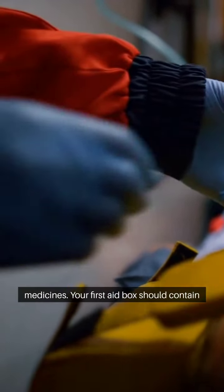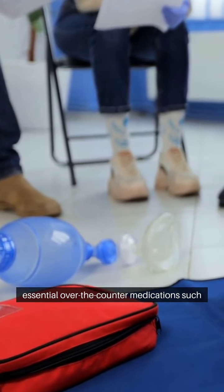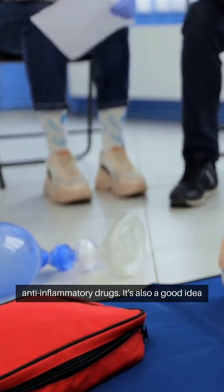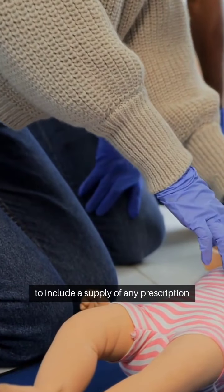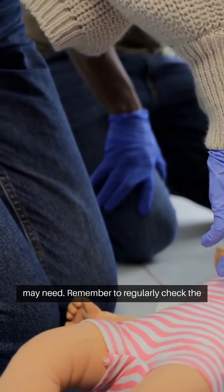Next, let's talk about medicines. Your first aid box should contain essential over-the-counter medications, such as pain relievers, antihistamines, and anti-inflammatory drugs. It's also a good idea to include a supply of any prescription medications that you or your family members may need.